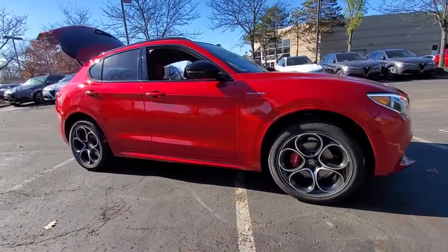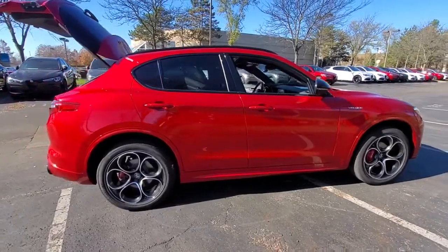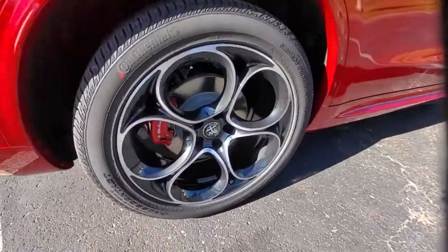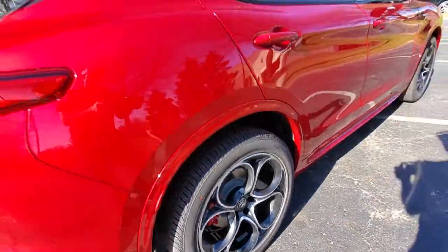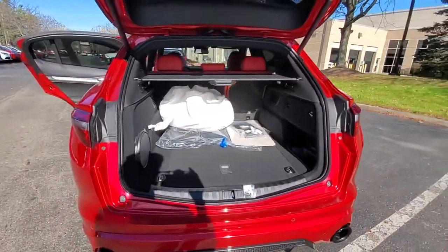Get a feel for the 2023 Alfa Romeo Stelvio. Get behind the wheel of this bewitching Stelvio and discover the pleasure of connecting with the drive like never before. The rush of racing-inspired acceleration awaits in this responsive and engaging enthusiast crossover.